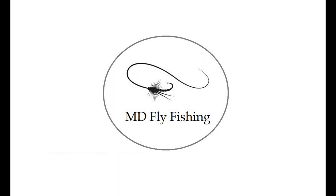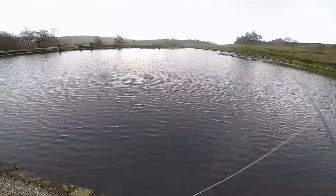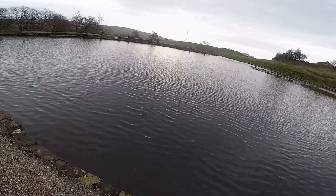Hi everybody, welcome back to MD Fly Fishing. I went out to Pennine yesterday, 26 November, spent the day there with about 12-14 anglers. Very cold — we were waiting for the rain to come but it didn't materialise, but the wind did and the cold.